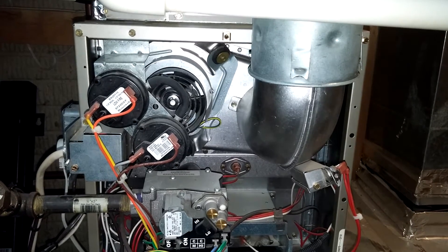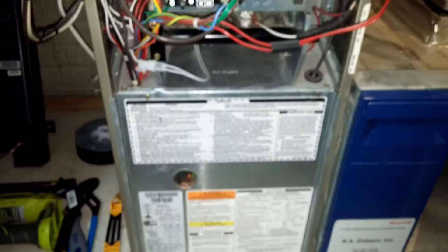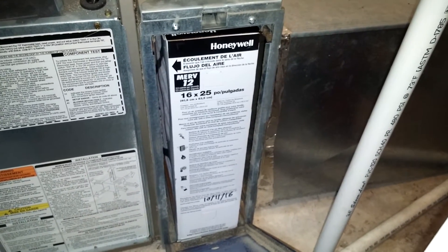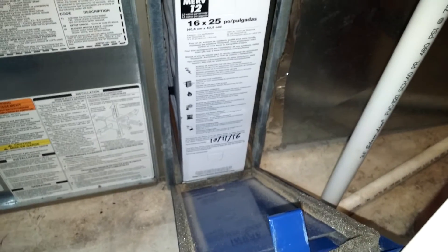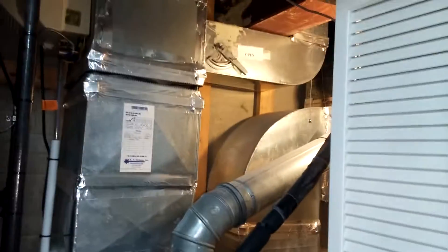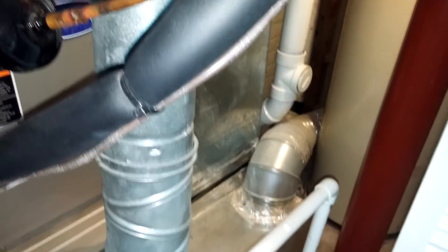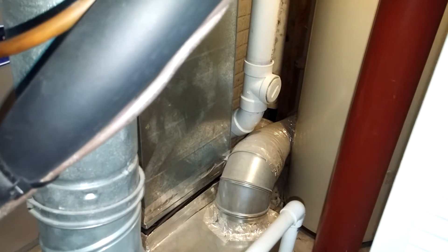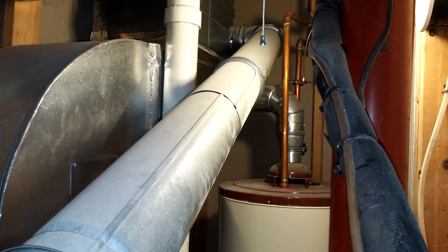I'm just going to go ahead and start it up again for this season. Got a media filter here — 16 by 25 Honeywell F100 — just changed it on the 11th of October. It's a pretty good system, all contained in this little mechanical closet. I've got the return coming down from the second floor, another return down here in the basement, and it goes out the side wall over there. The flue pipe goes up — the water heater's over there — and it takes it up out to the roof.